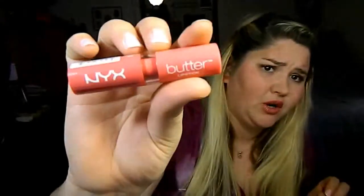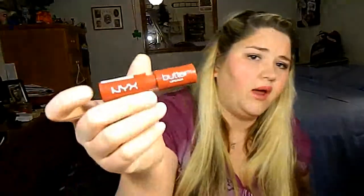The next thing I got — and I got a few of these — is the NYX Butter Lipsticks. This one is in Little Susie, I also have one in Fizzy's, which is a beautiful watermelon pink color, and then I have one more in a beautiful red color called Mary Jane. They are absolutely gorgeous — I'll give you swatches real quick.